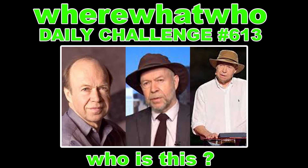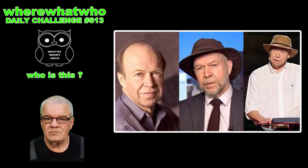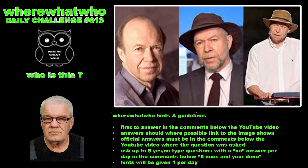Daily challenge number 613 — who is this? If you know who this is, put your answer in the comments below the video. If you don't know who it is, you can ask some yes or no type questions — as many yes questions as you like, but five no's and you're done, no more questions for you.